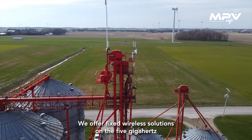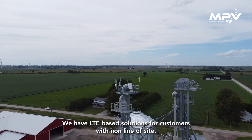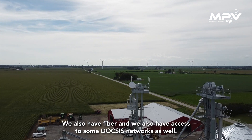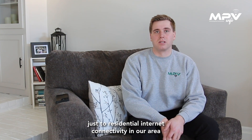We offer fixed wireless solutions on the 5 GHz technology for line of sight. We have LTE-based solutions for customers with non-line of sight. We also have fiber and access to Subdoxis networks as well. We service a large range of customers from commercial to institutional to residential.